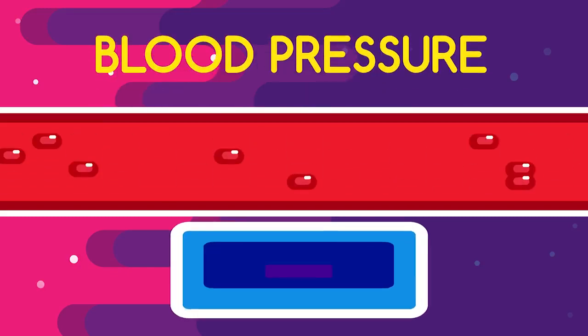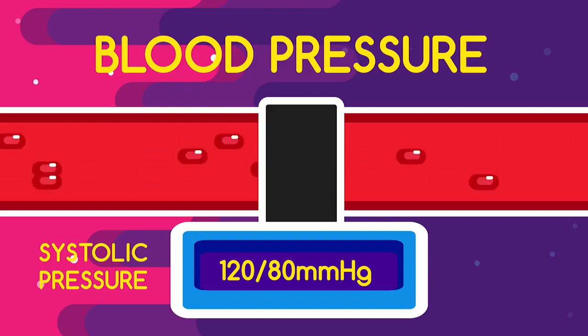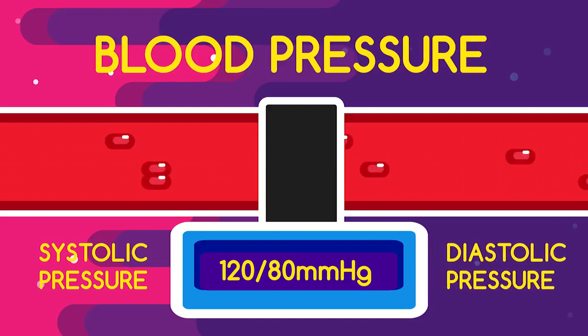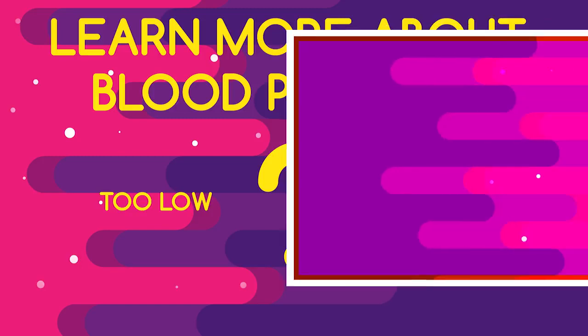Although you cannot quantitatively measure the force of your pulse, you can do so for the overall force exerted against the arterial walls by your blood. This is called blood pressure. Usually your blood pressure is given as two numbers. These numbers represent the forces exerted during systole and diastole, known as systolic pressure and diastolic pressure. The systolic pressure is created before the diastolic pressure. Should you wish to learn more about blood pressure and what happens when it's too low or too high, watch this video.